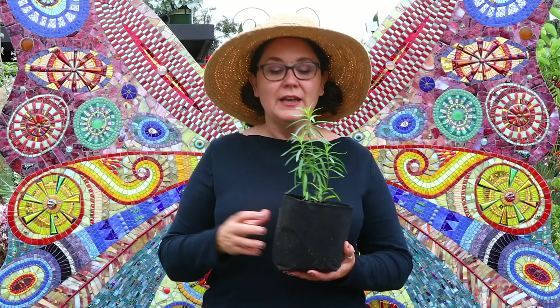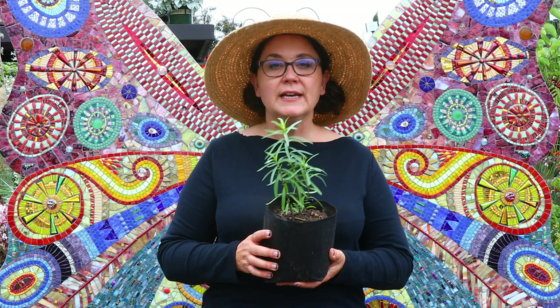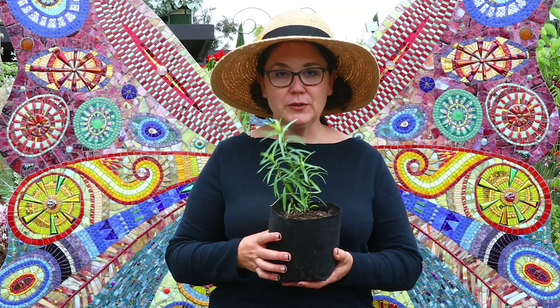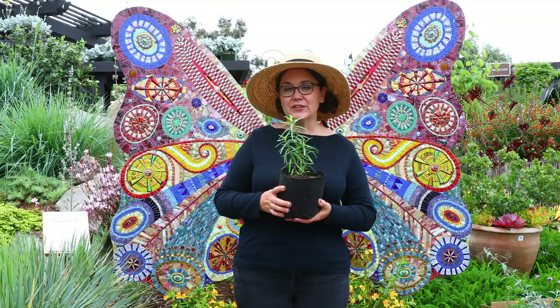This is the California native milkweed. This is what's been growing naturally on its own in the canyons and hillsides for the monarchs. It grows very differently than the tropical milkweed you're probably used to. Let's break down how to take care of this, why this is the correct one to have in your garden, what we're doing here at Rogers Gardens, and what you can do to educate your friends, neighbors, and everybody else who are butterfly lovers trying to do the right thing.